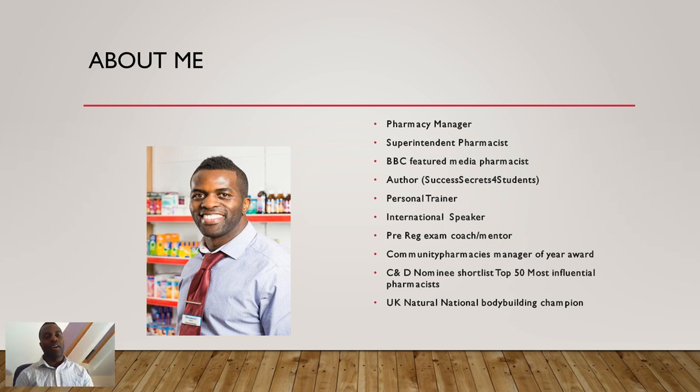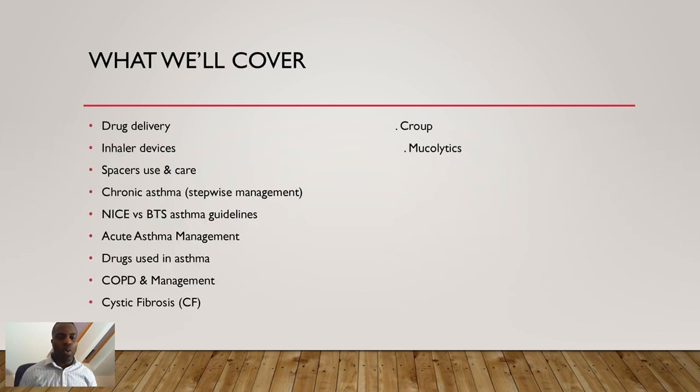In today's session, we're going to be focusing on chapter three of the BNF, using BNF 76, covering the respiratory system. We're going to show you tools and essential information to help you succeed in your exam. Topics include drug delivery, inhaler devices, spacers, how to use and care for them, chronic asthma stepwise management, NICE and BTS guidelines, acute asthma management, drugs used in asthma, COPD management, cystic fibrosis, croup, and mucolytics.